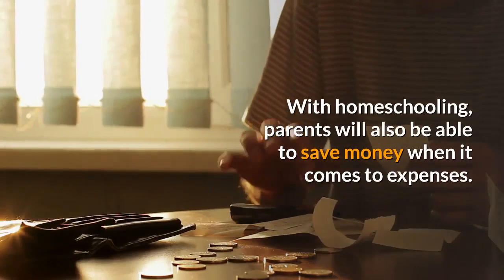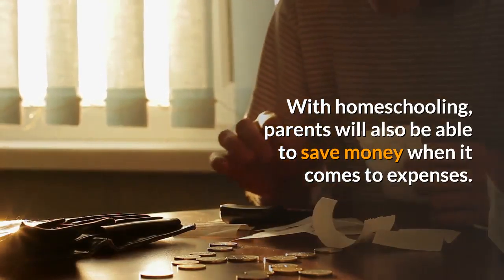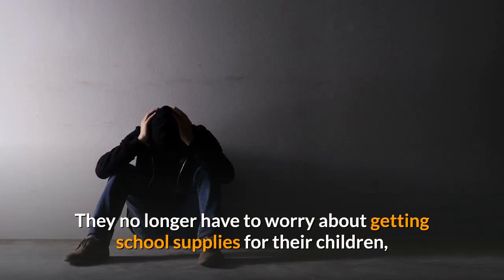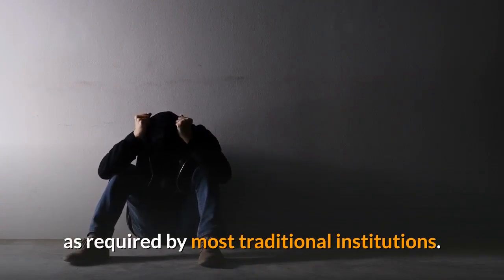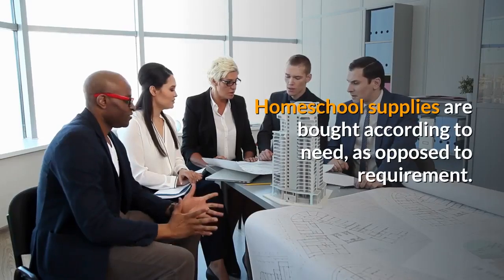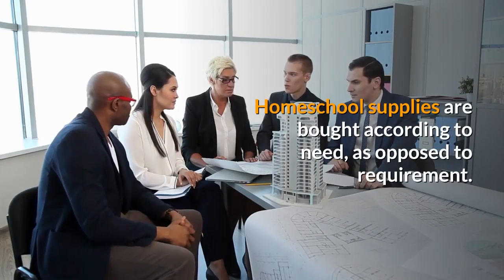With homeschooling, parents will also be able to save money when it comes to expenses. They no longer have to worry about getting school supplies for their children as required by most traditional institutions. Homeschool supplies are bought according to need, as opposed to requirement.